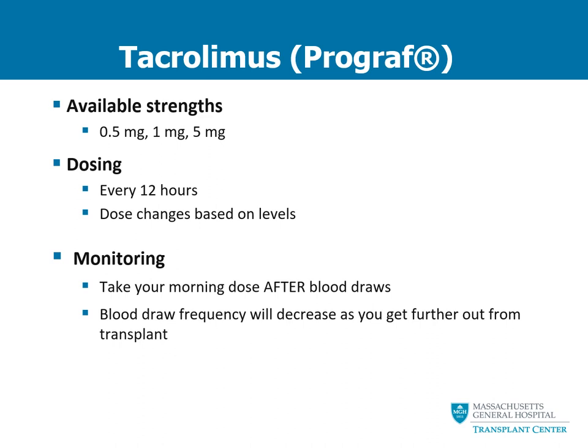If you don't receive a phone call after your lab results, that means good news — you don't need to make any dose changes. In order for us to determine the correct amount of medication in your blood, it's very important that when you have your blood drawn, you wait until after the blood is drawn to take your morning dose of this medication. You should always bring this medication with you to the lab so that you can take it after your blood is drawn. You will notice over time that as you get further out from transplant, the frequency of blood draws will decrease.